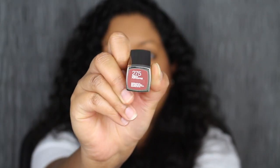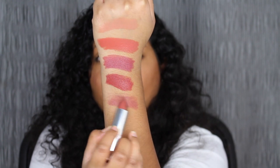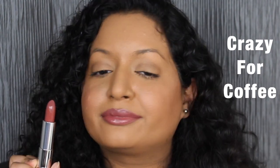The next shade is called 275 Crazy for Coffee. Here's what Crazy for Coffee looks like. This one I'm not too in love with — it's not as pigmented as the last three shades. You do have to build it up if you want full pigment. You can wear it alone for something sheer, or do a couple swipes for a no-makeup makeup look.